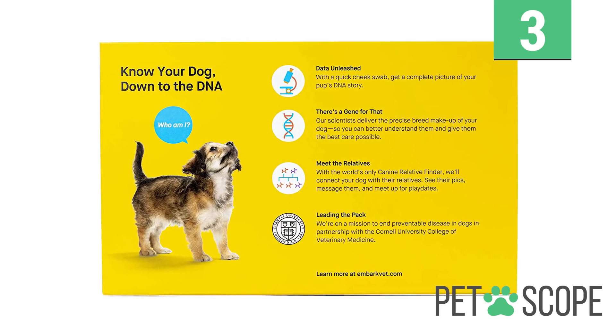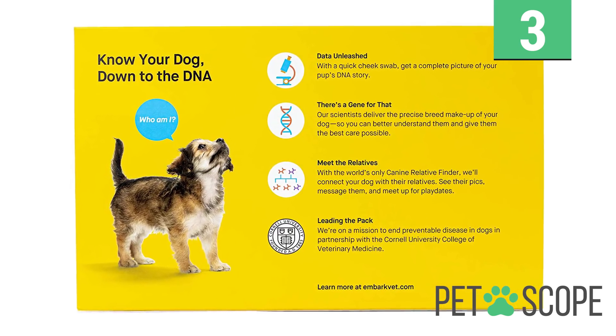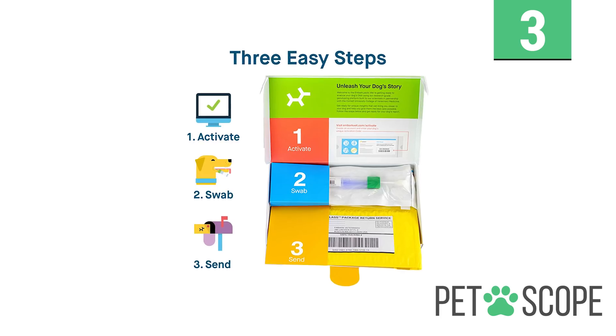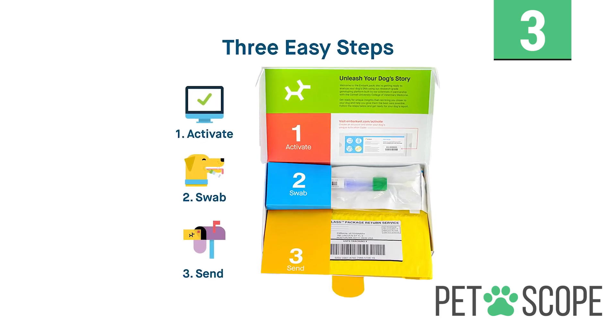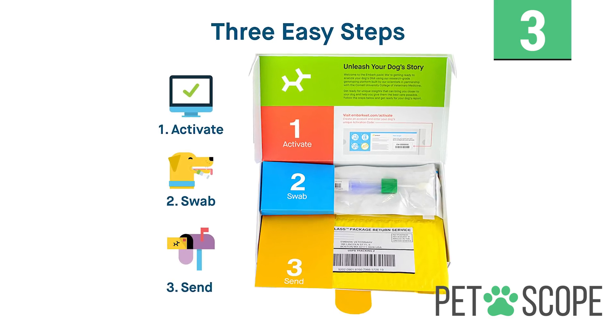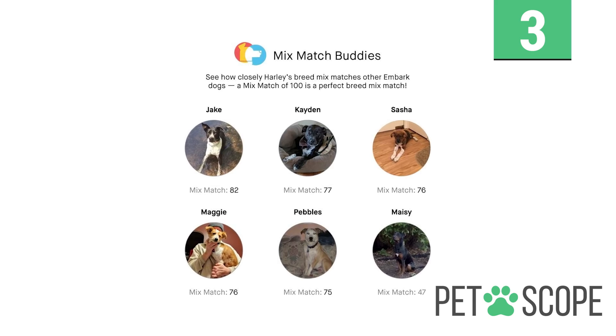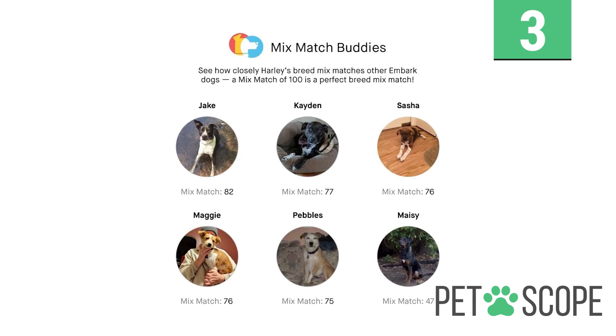You have to send back this sample in the envelope provided. Embark will then send you an email upon the receipt of the sample when the results are out. During the identification process, Embark screens for more than 250 breeds of dogs accurately. All results are made available online and accessible in just 2 to 4 weeks.